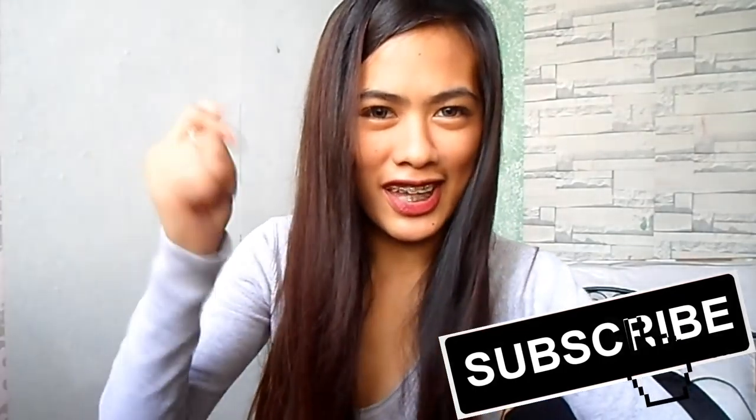Hi guys, welcome or welcome back to my channel. For today's video, ipapakita ko na sa inyo kung ano yung mga nabili namin sa Divisoria. Hindi ko pala lahat ipapakita dahil hindi pwede kasi ipanggigip siya for Christmas — baka mabukalia tayo. So yung ipapakita ko lang sa inyo yung mga nabili ko sa sarili ko. Don't forget to like this video and subscribe on my channel, and please keep on watching.